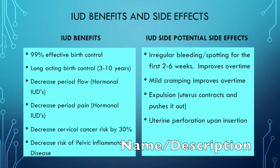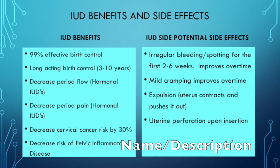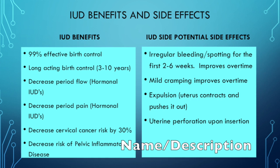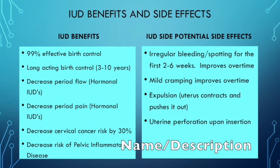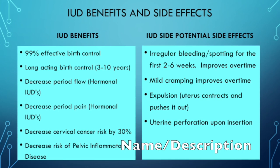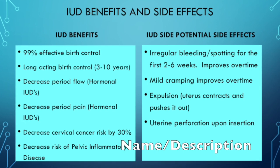The IUD has many benefits — it's 99% effective and can provide anywhere from three to ten years of birth control without having to remember to take a pill every day. It decreases period flow and pain with periods. It also decreases the risk of cervical cancer by about 30% and decreases the risk of pelvic inflammatory disease.